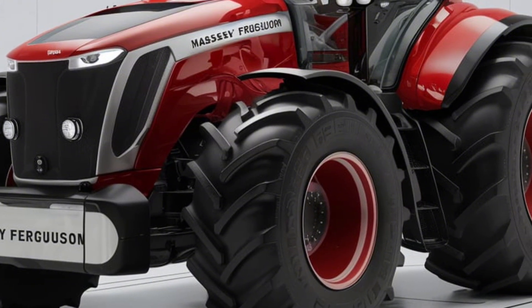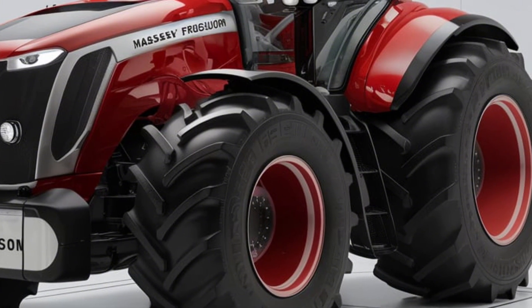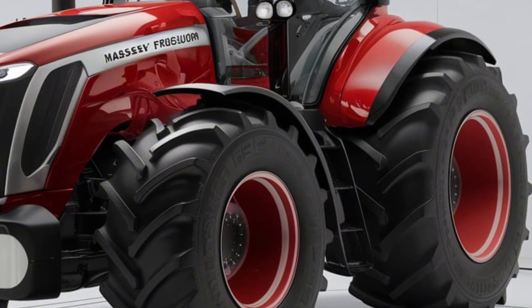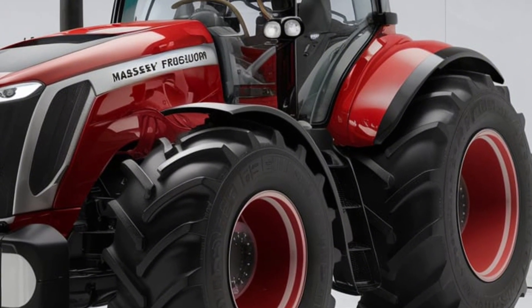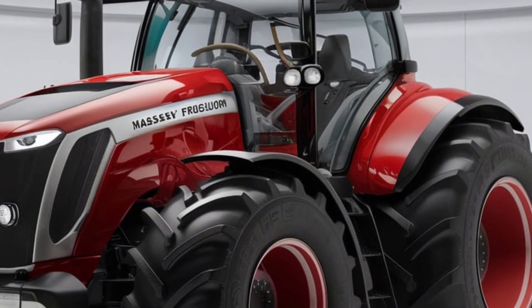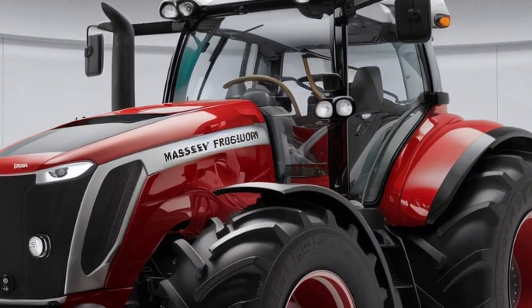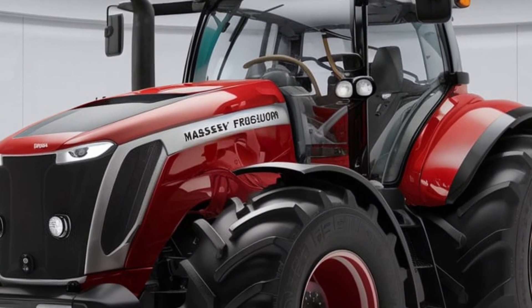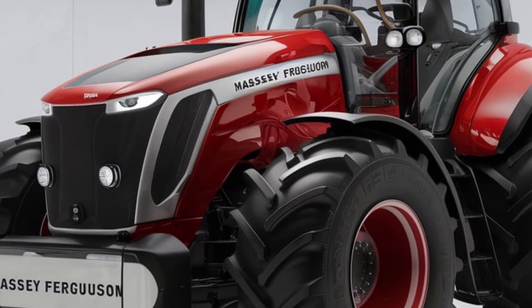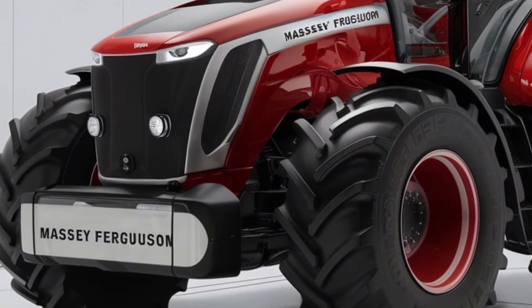So, is the 2025 Massey Ferguson 9895 the ultimate tractor of the future? With its powerful engine, state-of-the-art technology, and unmatched comfort, it's certainly making a strong case. Whether you're a small farmer looking to upgrade or running a large-scale operation, the 9895 has the power, the brains, and the adaptability to meet your needs. If you're ready to take your farming to the next level, the 2025 Massey Ferguson 9895 might just be the machine you've been waiting for.